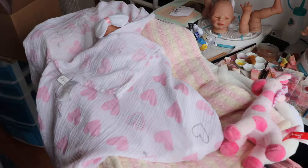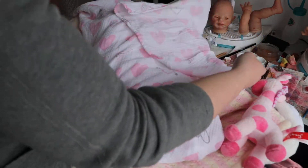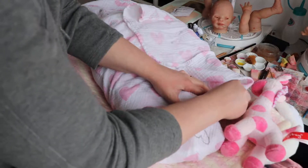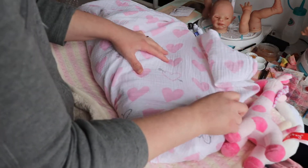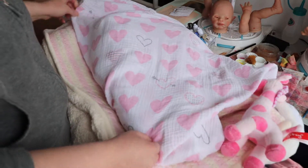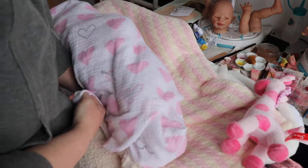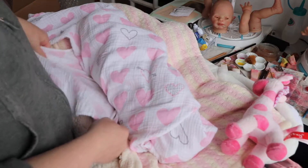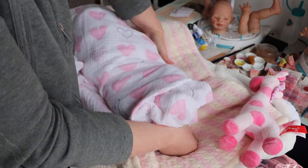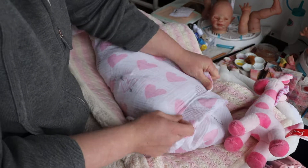I will put some ribbon around her — I just remembered I need to grab that. I always forget about all these things when it's time to do the video, and then once the video starts I remember I don't have this or that. But it all makes it into the box when I do ship the baby, so everything is in there.